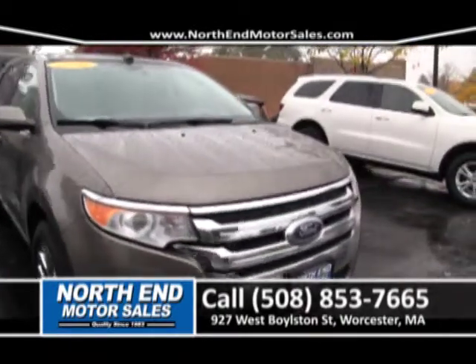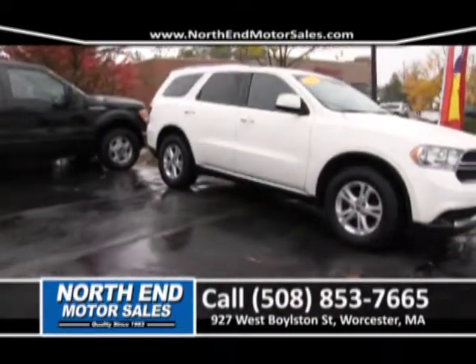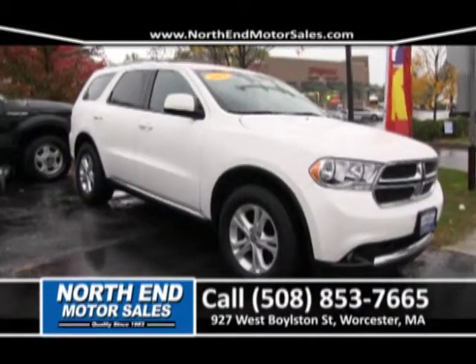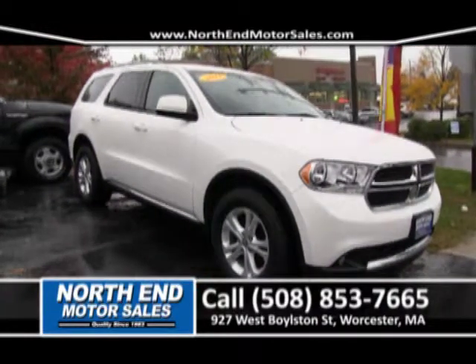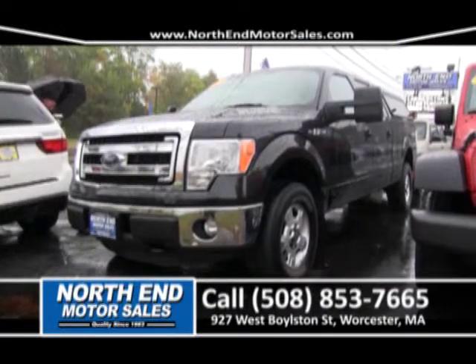And here's the freshest Sport Utility we have — it's a 2011 Dodge Durango. Well-equipped. And this vehicle is priced right to sell for you today for around $299 a month with zero down here at North End Motor Sales.